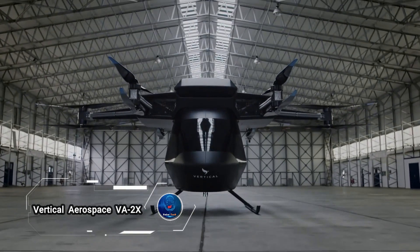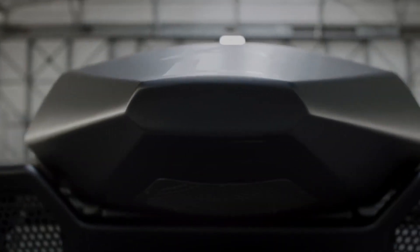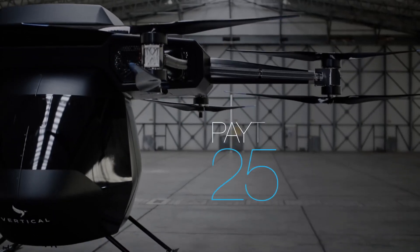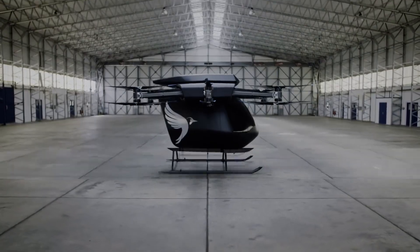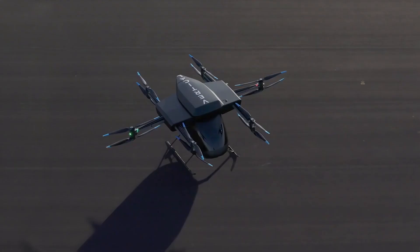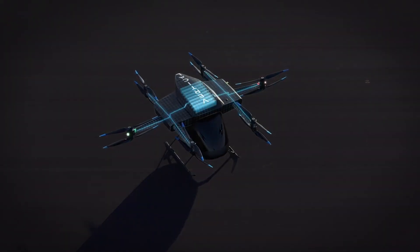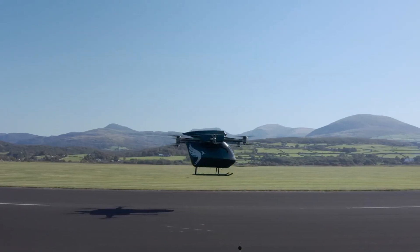The Vertical Aerospace VA-X2 is an innovative electric vertical takeoff and landing aircraft designed for urban air mobility, developed by the British company Vertical Aerospace. Featuring a sleek, lightweight structure, the VA-X2 can carry up to four passengers and a pilot, making it ideal for short urban commutes.